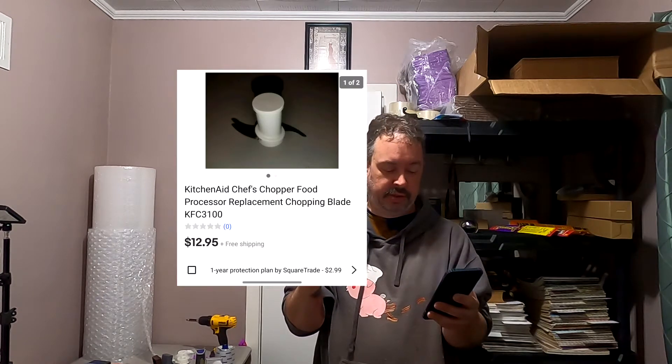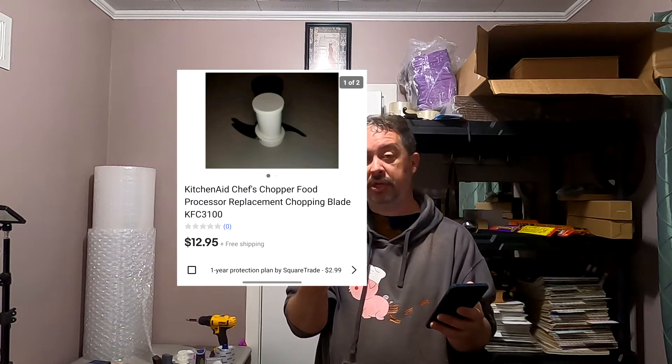Next one — more parts and pieces. This is that KitchenAid one, that real small one I picked up at the auction. $12.95 plus shipping. It's a hard amount but it saves you a lot of headaches from shipping the whole thing.